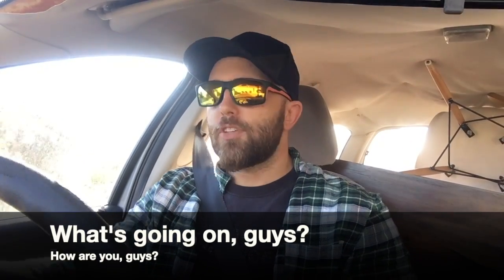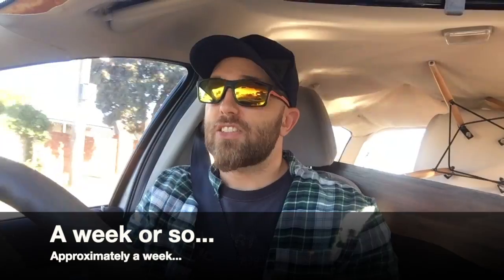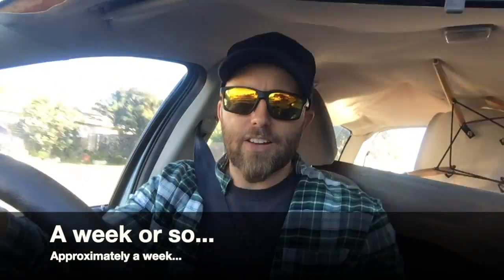What is going on guys? I am just driving out of Ocean Grove to go take some photos of some birds. It has been a week or so since I've had the chance to go and do this. There's no clouds, the sun is out, the sky is blue. I've just finished my lessons for the day and it is 6:40, almost 6:50 p.m. I've got another hour and a half of sunlight I reckon.